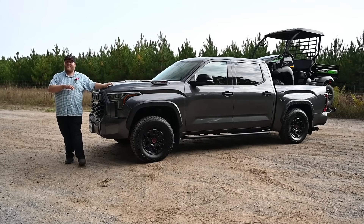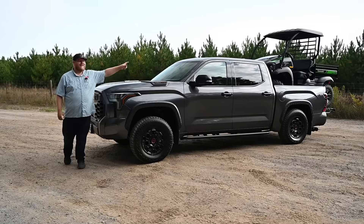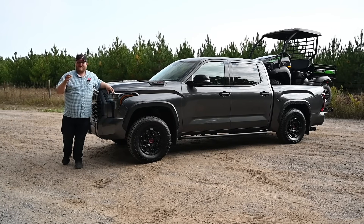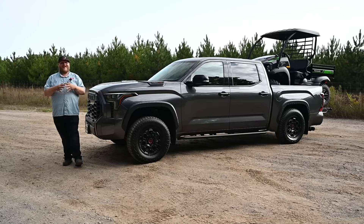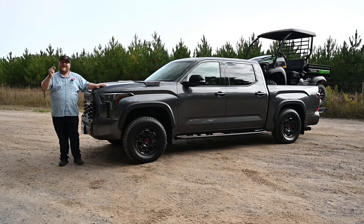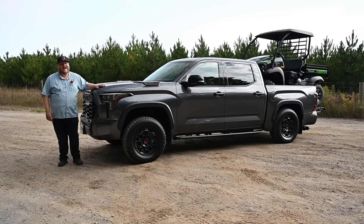In this video we're going to talk about a whole bunch of things. First, how that thing fits in the bed. Second, we're going to do a fuel economy run with the side-by-side and without it so we can compare the numbers. And then finally we're going to go off-road, hit some whoops at high speed and see how this thing handles.